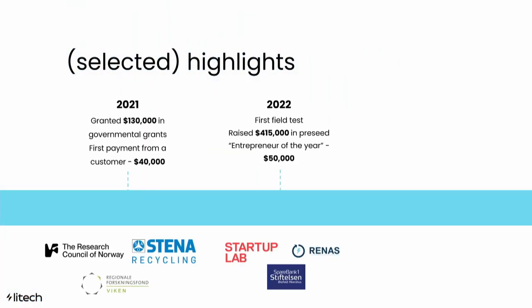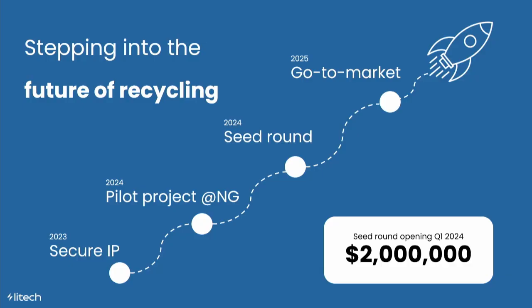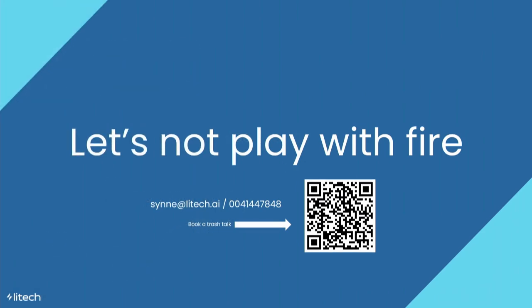So far, we've proven that. We've raised about 1 million US dollars in governmental grants and our pre-seed round. We've received prestigious awards like 30 Under 30 and Entrepreneur of the Year, and we've created and tested the first version of our sensor. We're now securing our IP and applying for patents, then conducting a pilot at Norsk Genvinning — the exact same facility that was up in flames in 2018. In Q1, we'll launch our seed round, raising 2 million US dollars to take us to market in 2025. If you want to be part of our journey and agree we shouldn't play with fire, let's not waste any time and have a chat — preferably about trash.